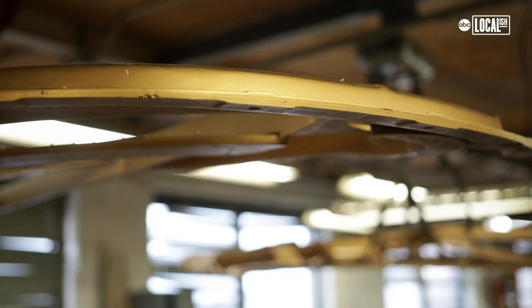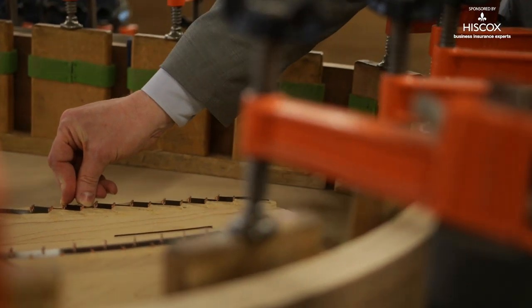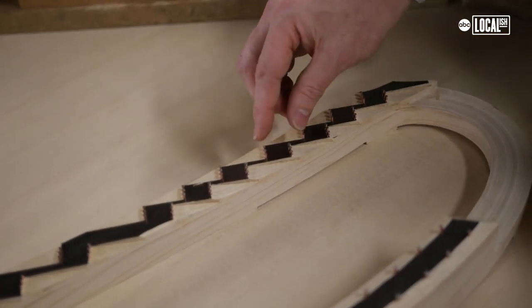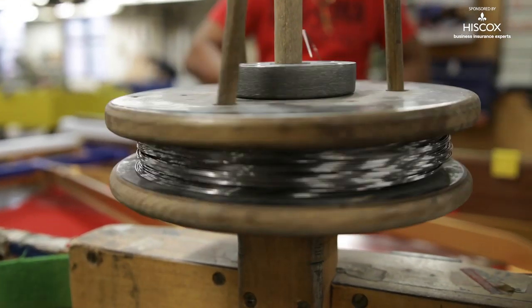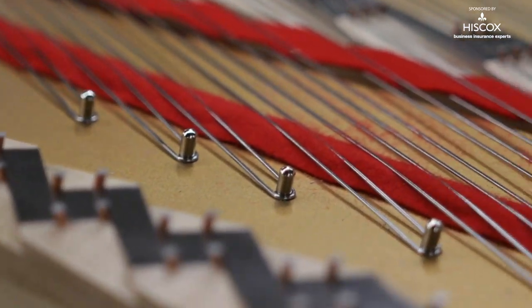They're going to hand drill all those holes and hand drive all those pins. The cast iron plate will sit on top; the strings come through all of these pins and then attach at the end of the plate, so it creates like a harp, if you will. In this age of automation and machines taking jobs, the best instruments in the world are still made by human hands.